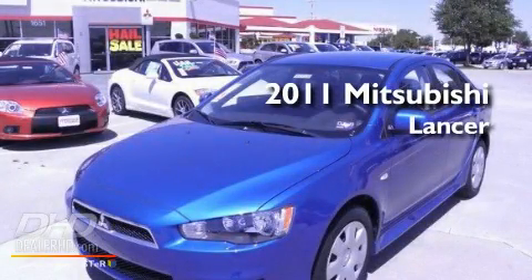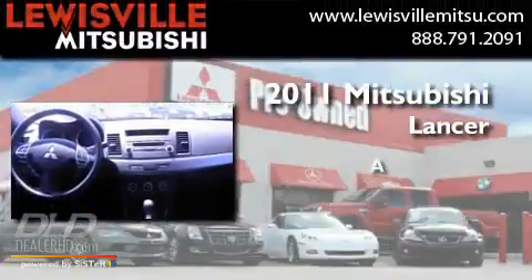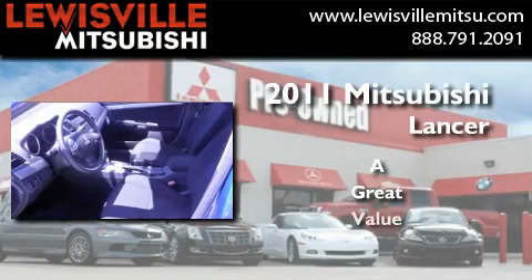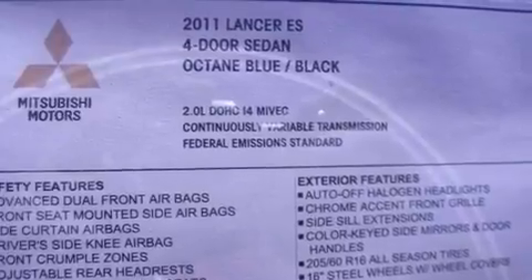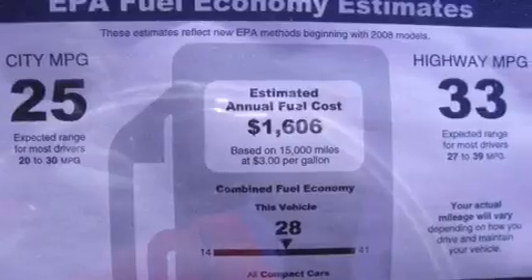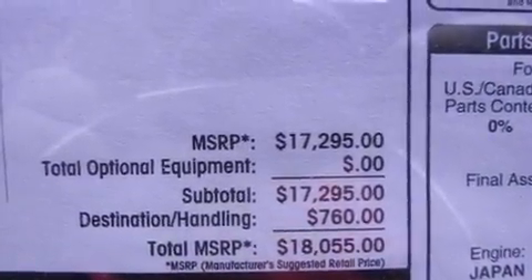This is a brand new 2011 Mitsubishi Lancer. Its top features include heater vents for rear-seated passengers, speed-sensitive volume controls, cruise control, a multi-link rear suspension, an engine immobilizer theft deterrent system, and a chrome grille.